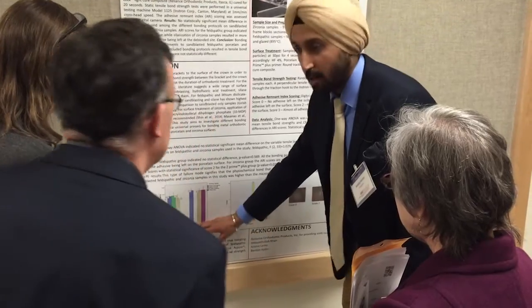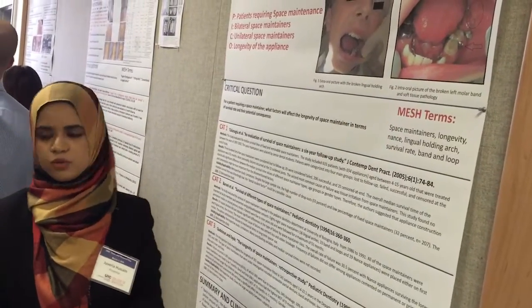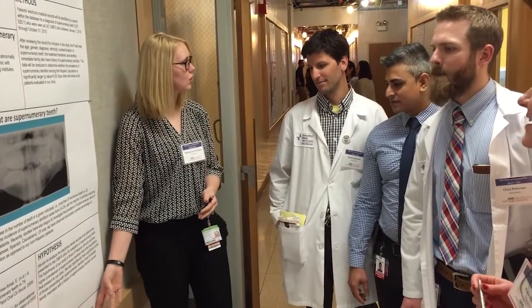I feel so lucky to be able to do my research at UIC, where I'm surrounded by a wonderful environment of collaborators, students, postdoc fellows, and research technicians. We have a great research infrastructure that makes this a wonderful place to do research.